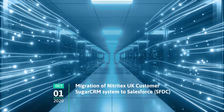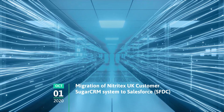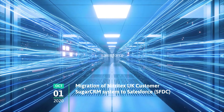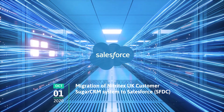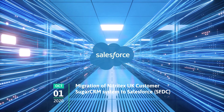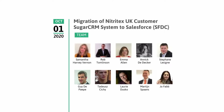October 2020 saw the migration of the old Nitratex CRM system to SFDC. SFDC is a CRM platform which enables all Ansel and Nitratex departments — including marketing, sales, commerce and service — a single shared view of every customer. With thanks to the team for completing the migration so quickly and efficiently.